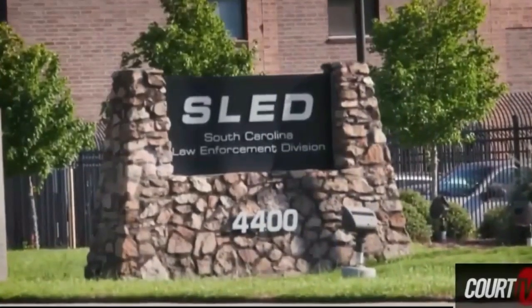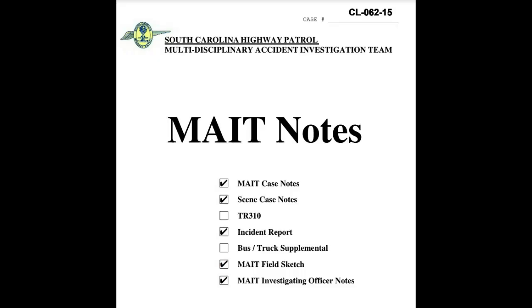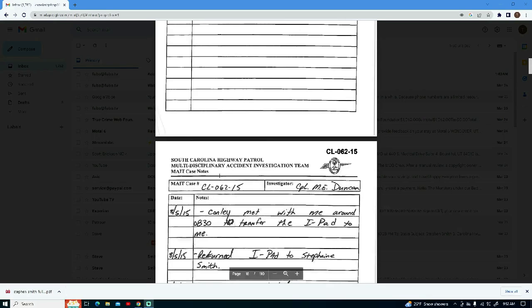It was originally ruled a hit and run, but now with new evidence, the case was reopened and has been ruled a homicide. This case is an odd one with very little details or timeline.